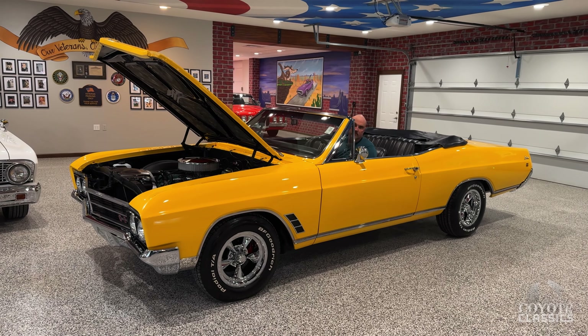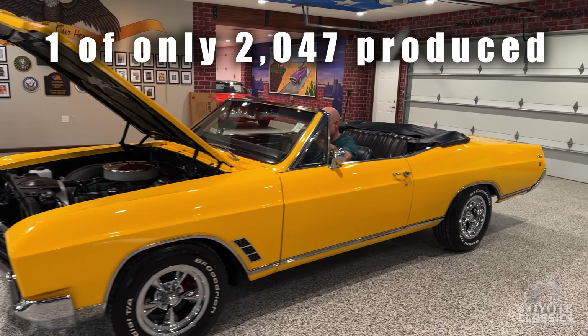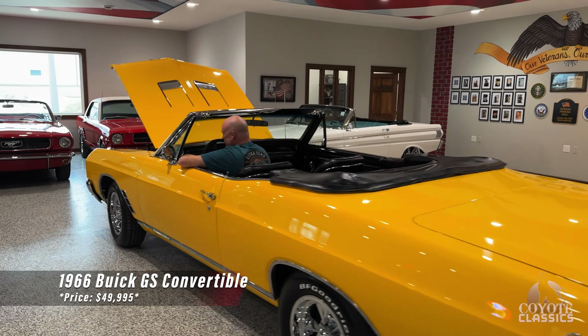Today we're checking out a pretty rare car. This is a 1966 Buick GS convertible. This is an original Grand Sport and you just never see these. No you don't, Dalton, and you especially don't see one in this condition.